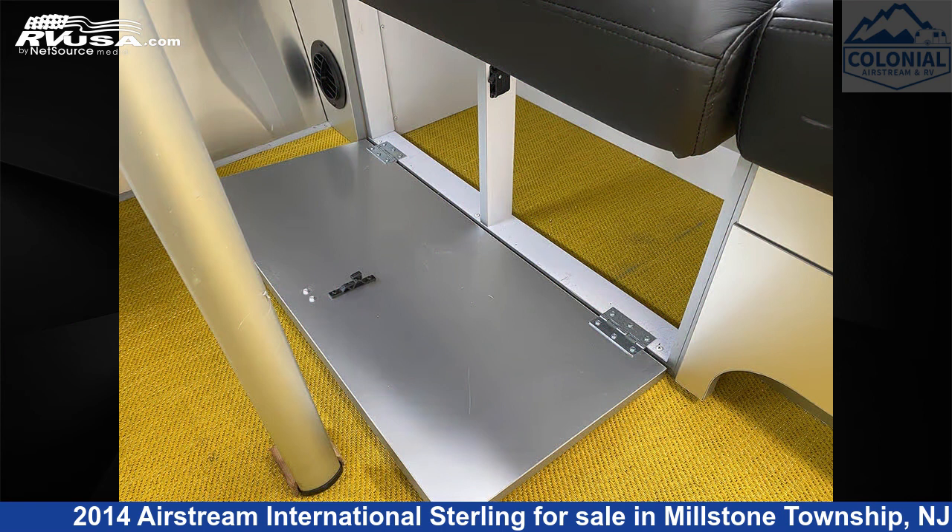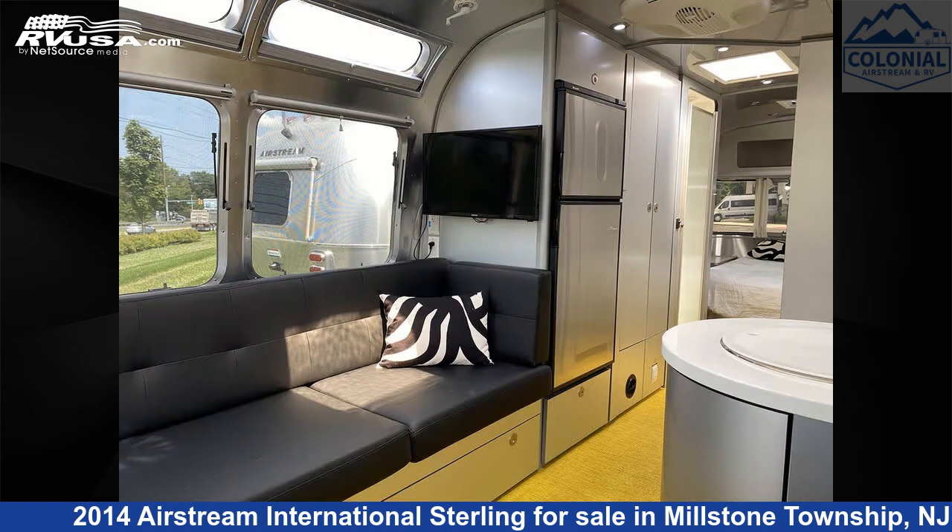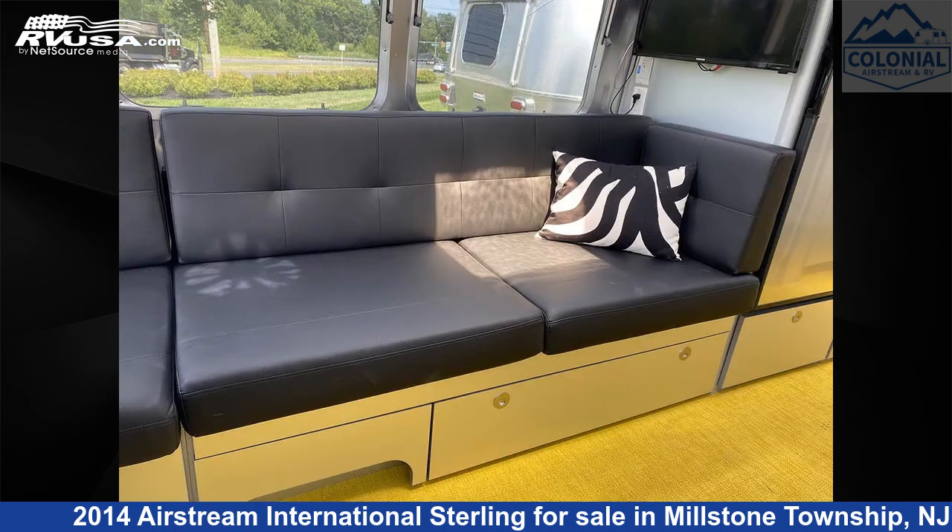Additional features include refrigerator, leveling jacks, awning, and 39 gallons freshwater capacity. The unloaded weight of this 2014 Airstream International Sterling 27 FBQ Queen is 5,824 pounds.